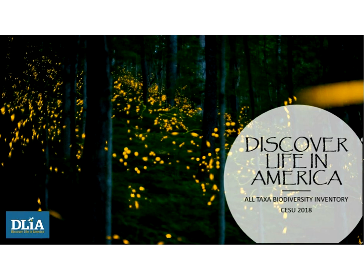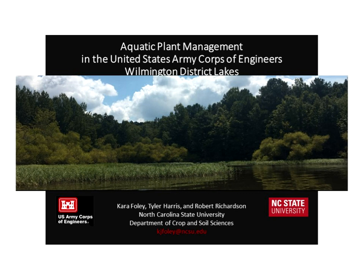Cara Foley, a graduate student at North Carolina State University working under Dr. Rob Richardson, studies aquatic invasive species ecology and management. Their group is involved in quite a few freshwater aquatic plant management projects in water bodies around North Carolina, and today she will share findings from their recent partnership with the United States Army Corps of Engineers and their Wilmington District Lakes in North Carolina and Virginia.